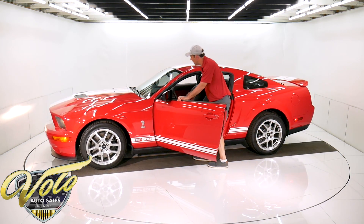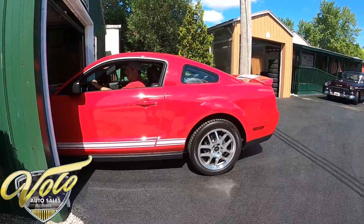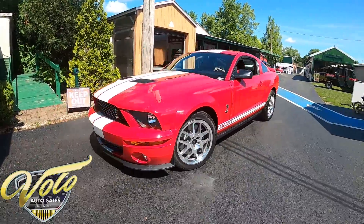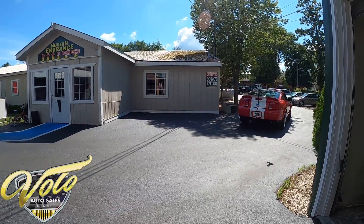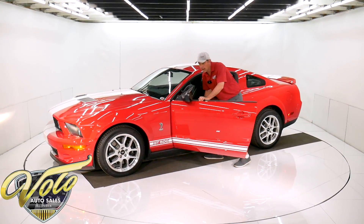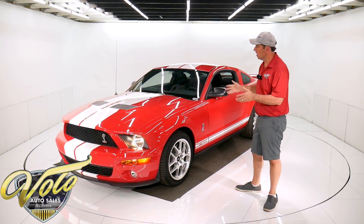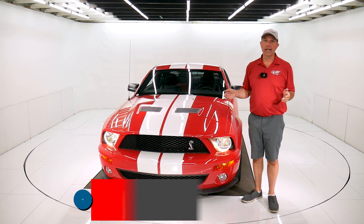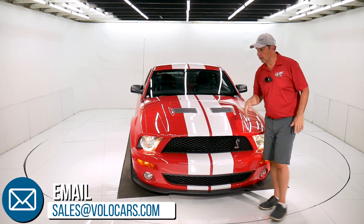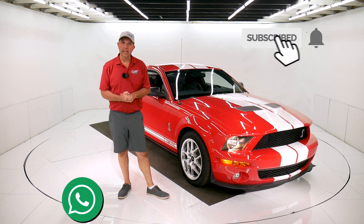So if you want a completely reliable muscle car with all the comforts, you might want to consider this one right here. The name Shelby carries so much weight — they're so collectible, so sought after. Go to volocars.com. That's where you can read all the specs and find out about the car, and you can meet our staff. We're happy to answer any questions about the car, the process, shipping, financing. Also subscribe to our YouTube channel. Click on the bell icon and you'll be the first to see the next video that comes out. Thanks for watching.